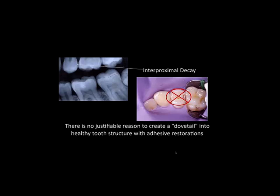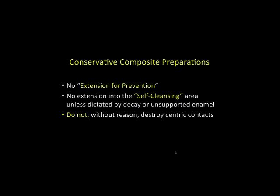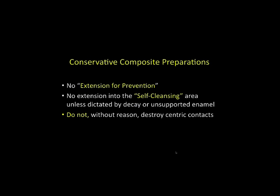These preps — courtesy of Dr. Martlotta — show how you can prep only what you need. With heavy contact areas and wear areas you don't need to extend into, finishing is much easier because you're not worrying about occlusion as much. You can have smaller preparations in an undercut mode with selective etch, getting efficient restorations that are quick and easy to finish without destroying the entire occlusal surface.